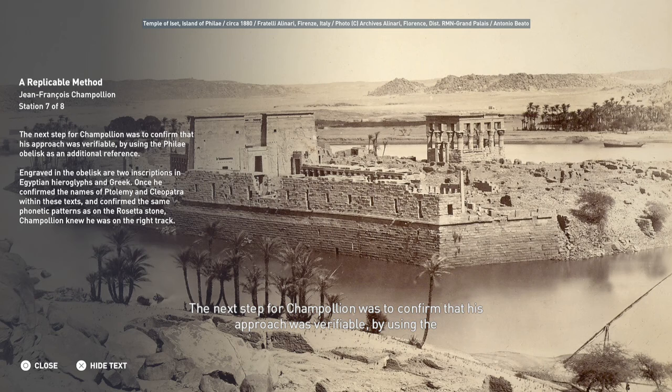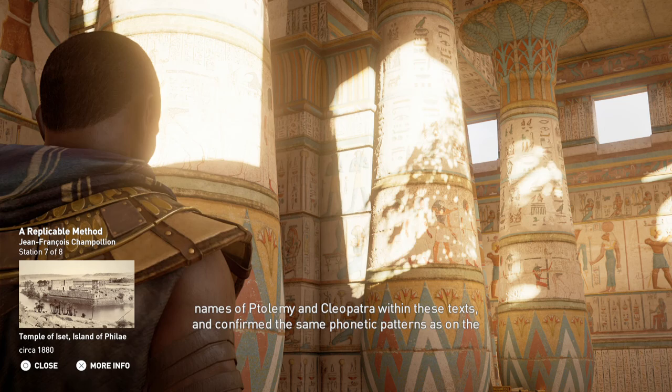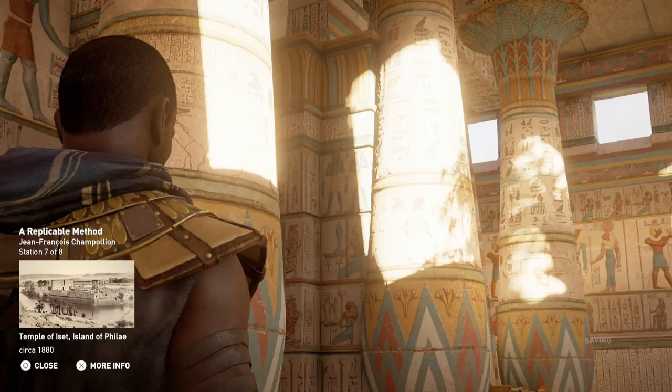The next step for Champollion was to confirm his approach using the Philae obelisk as an additional reference — specifically to confirm the names of Ptolemy and Cleopatra within these texts, and confirm the same phonetic patterns as on the Rosetta Stone. With this confirmed, Champollion knew he was on the right track.